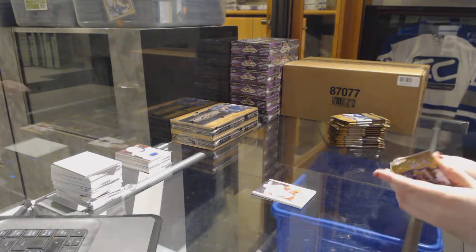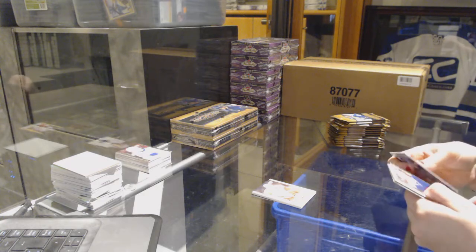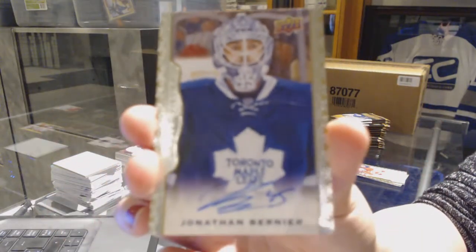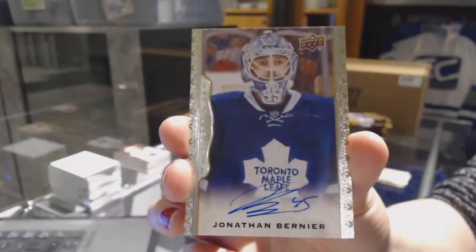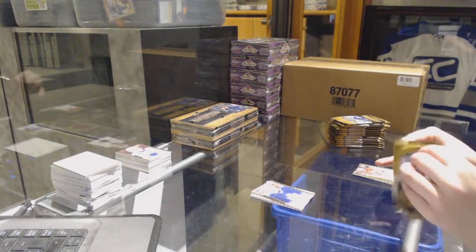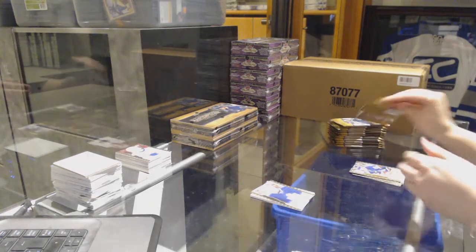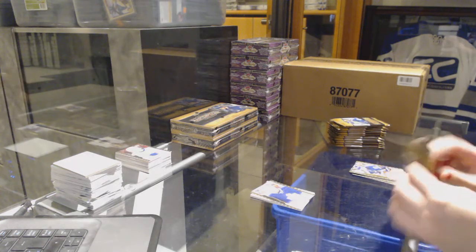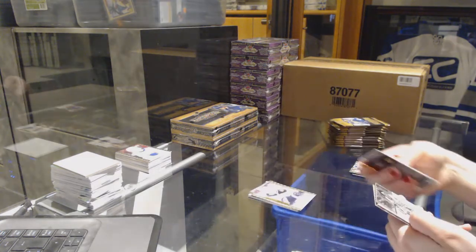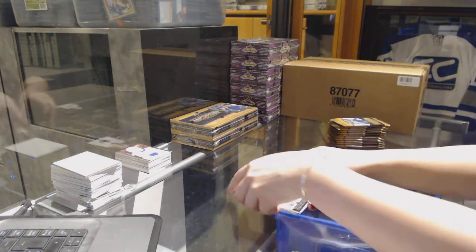I feel like Detroit's done pretty well — pretty sure every card I've pulled has been for Detroit. We've got an autograph card for the Toronto Maple Leafs — Jonathan Bernier. Okay, Detroit has enough, gotta spread some wealth here. Rookie of Alexander Koplachev for the Boston Bruins, and a wire photo of Brad Park for the Boston Bruins.